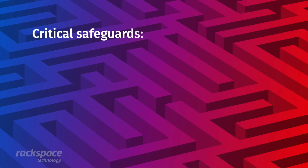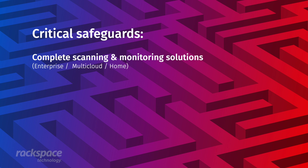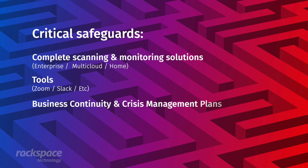The critical safeguards that must be put in place are complete scanning and monitoring solutions across the enterprise, across multi-cloud, and into the home. Heavy focus needs to be on tools that we've normally taken for granted. Be prepared by keeping your business continuity and crisis management plans up to date. The right multi-cloud approach reduces risk by proactively intercepting and denying would-be attacks before they enter, ensuring your BCP plans are continually evolving and lessons learned are reapplied to them.